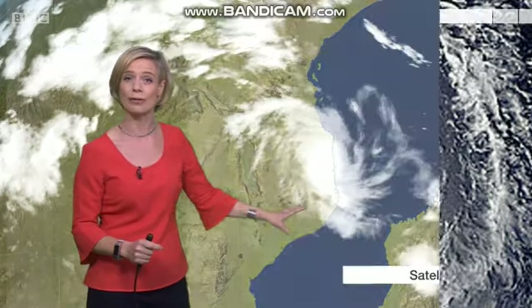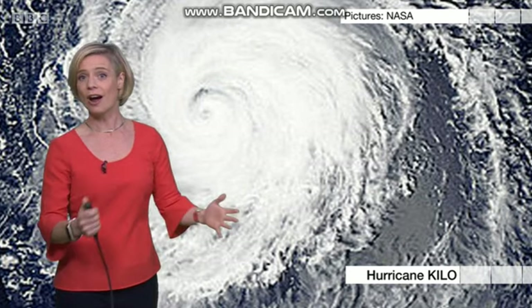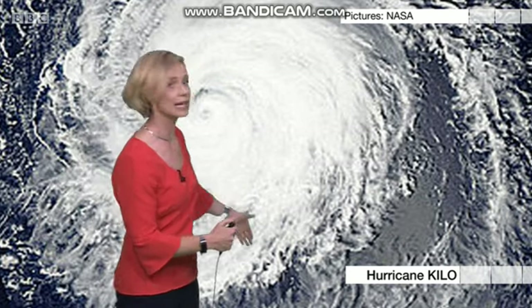Hurricanes, typhoons and cyclones rotate in an anti-clockwise direction in the Northern Hemisphere. But in the Southern Hemisphere, the reverse is true, and here cyclones always rotate in a clockwise direction. Tropical cyclones never cross the equator, but they occasionally cross the International Dateline. Hurricane Kilo crossed the International Dateline back in 2015 and it turned from a hurricane to a typhoon.